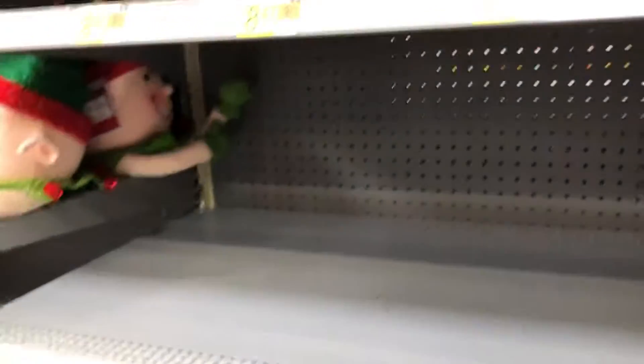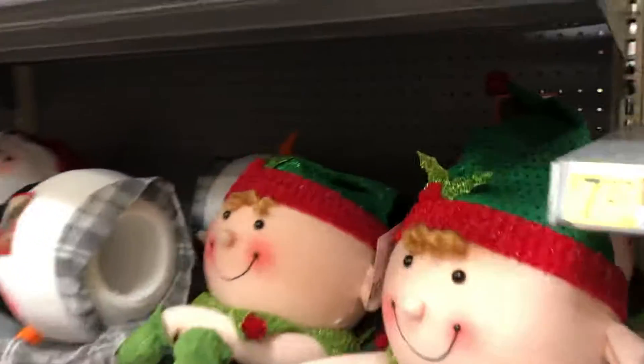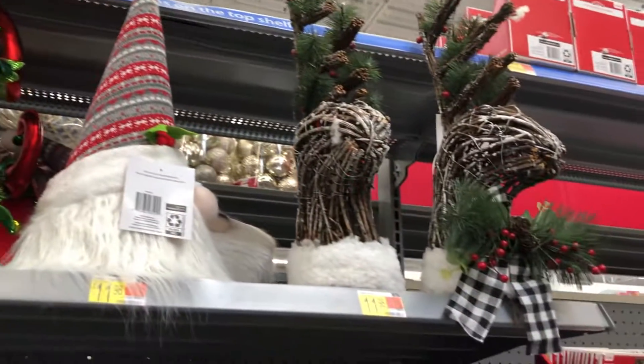There are headbands. There's a lot of empty shelves here — they really haven't put that much stuff out yet. Here are some tree toppers: they've got an elf, a gnome, and reindeer.